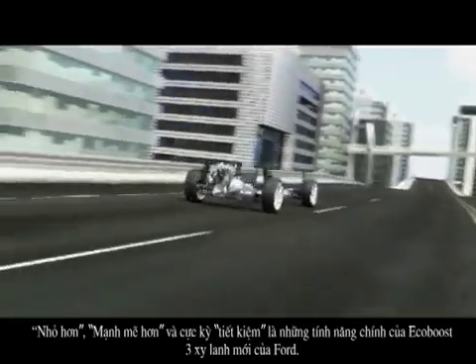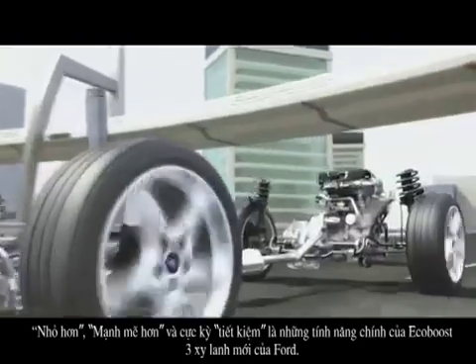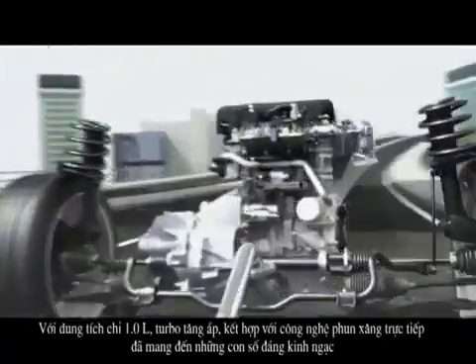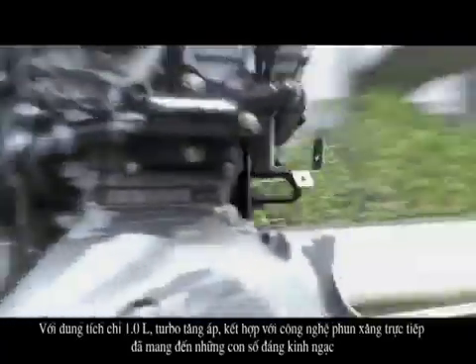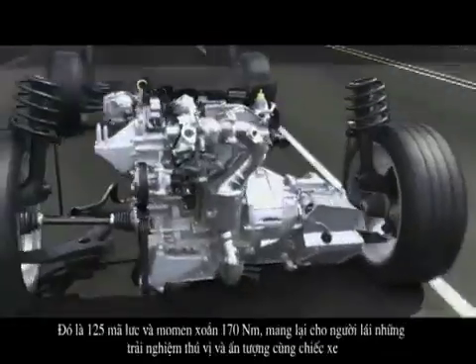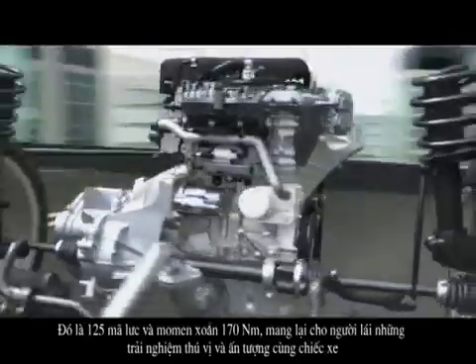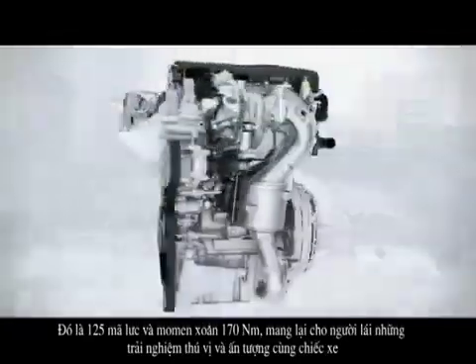Small, powerful and extremely efficient — these are the main attributes of the all-new three-cylinder engine from Ford. With only one litre displacement, the new turbocharged Ford Direct Injection engine delivers up to a remarkable 125 horsepower, strong enough to provide an extraordinary dynamic drive experience.